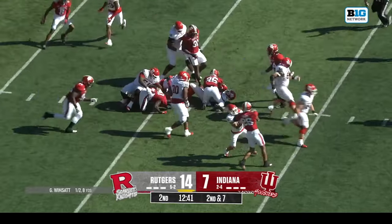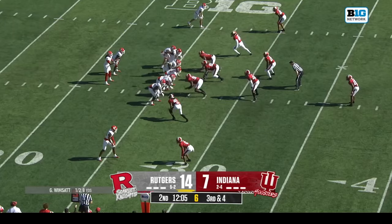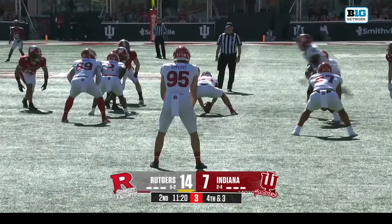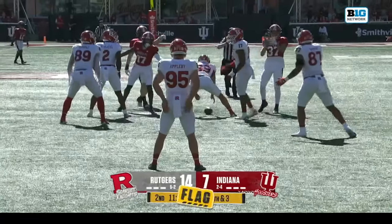Back-to-back carries for Brown. Third down and four with Young in the game as the back. Wimsett is cut down. Movement — a couple of flags come out.